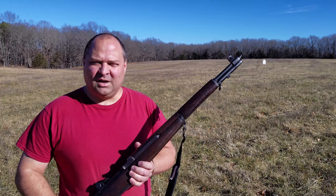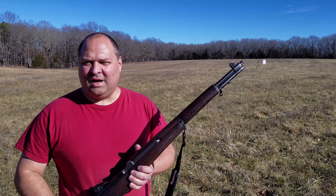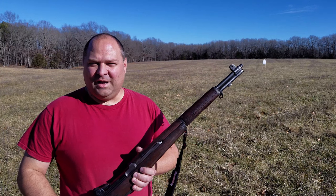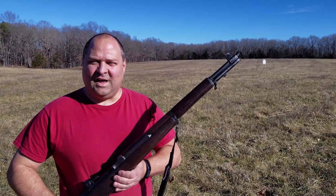Now, every time you hear somebody talk about it — there's a documentary, somebody does a video — they talk about how it's... they use the George Patton quote: 'the greatest battlefield implement ever devised by man.' I wanted to try to do a video to show what exactly does that mean.